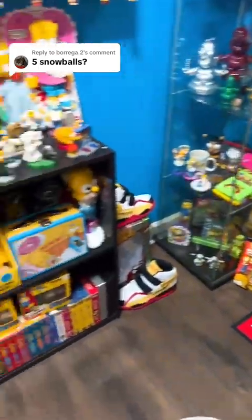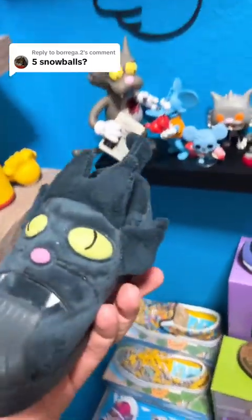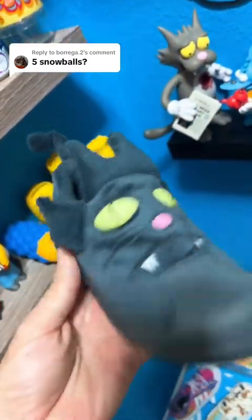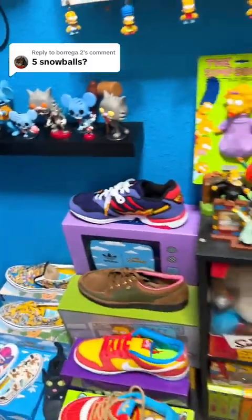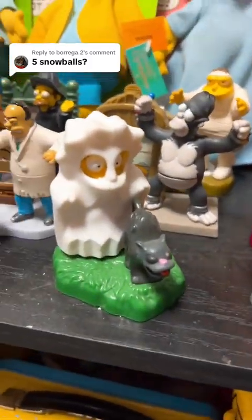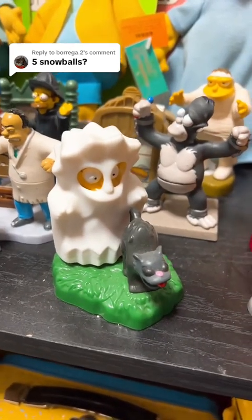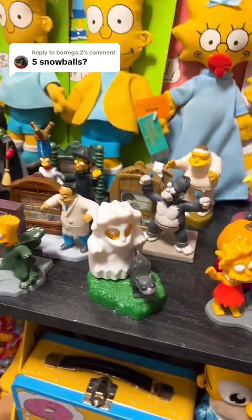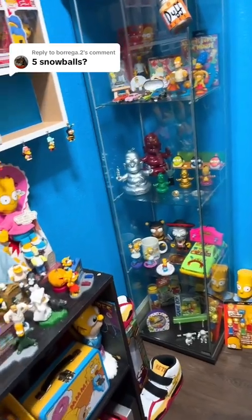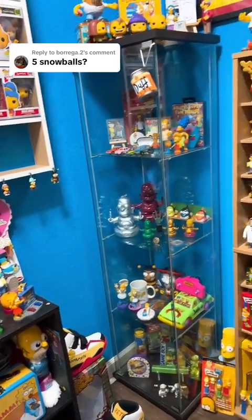We do have these Snowball shoes from Adidas — probably the coolest kids shoes they ever made — so here is Snowball number four. And we have one beside Ghost Lisa right there, one of the Burger King toys from the Treehouse of Horror line, which makes Snowball number five.